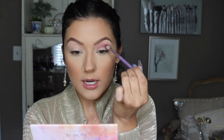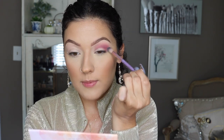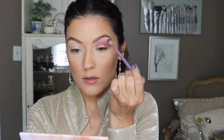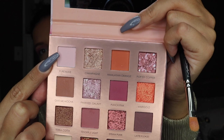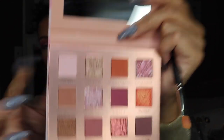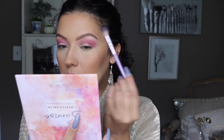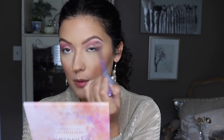I'm just using a random blending brush that I got in my Ipsy bag, so nothing special. As I blend towards the brow I'm just kind of moving my hand back towards the end of the brush so I don't have as much pressure. I'm going to use this color right here to highlight my brow bone — just applying it right underneath my brow. Then I'm going to go back in with my blending brush and just kind of mesh the crease color and the brow bone color together.